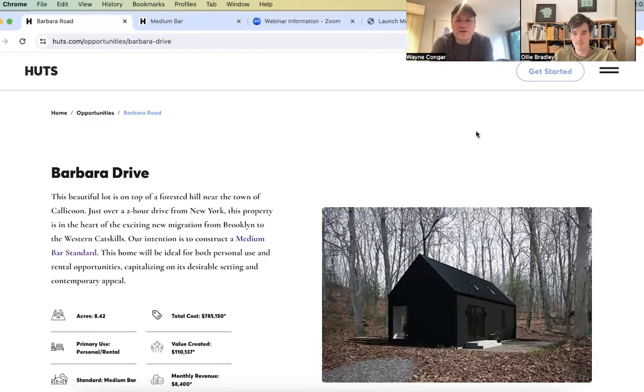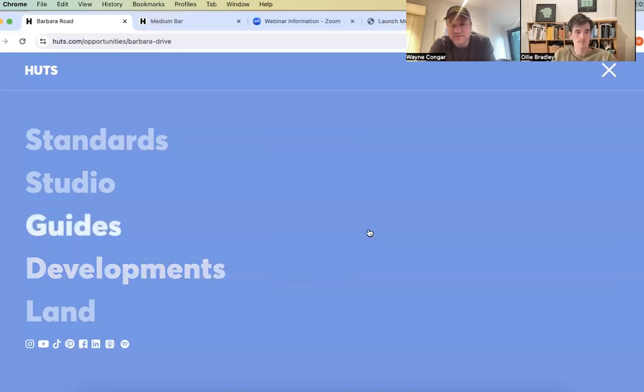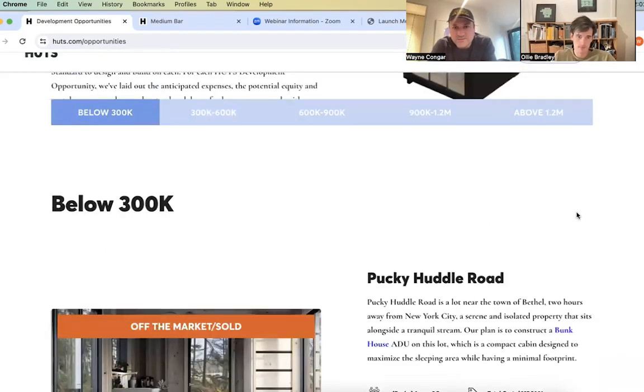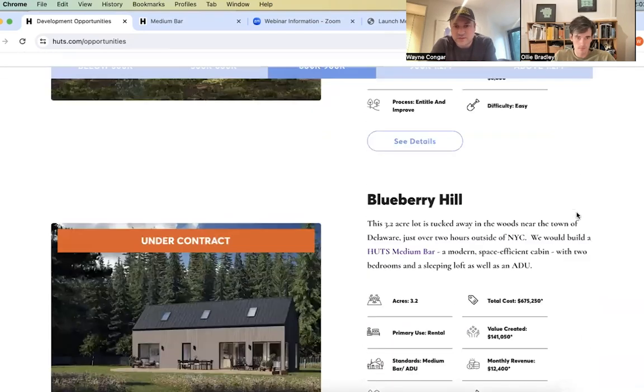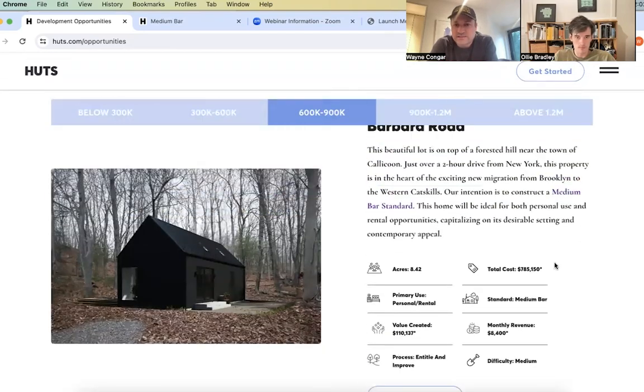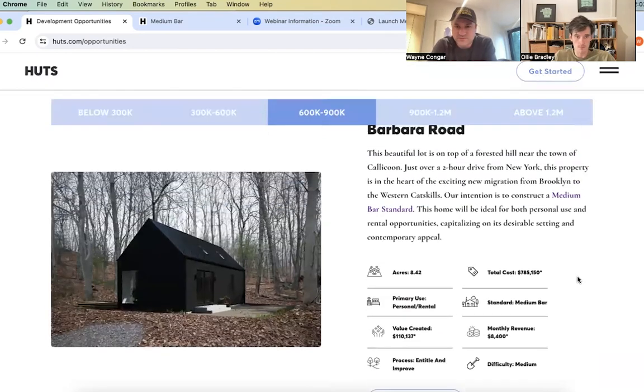Hey everyone, thanks for joining on a Friday to check out this latest development opportunity from Hutz. Like all of our development opportunities, you can find these on our website at hutz.com — head to developments, go to see all, and these are organized by pricing. Here in the $600,000 to $900,000 range, we have today's feature development opportunity, which is Barber Road.